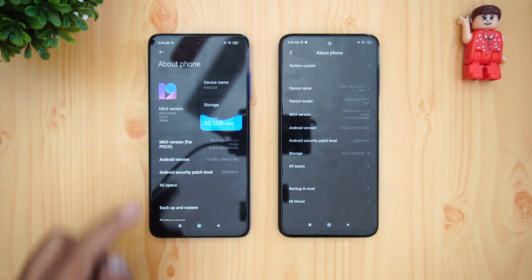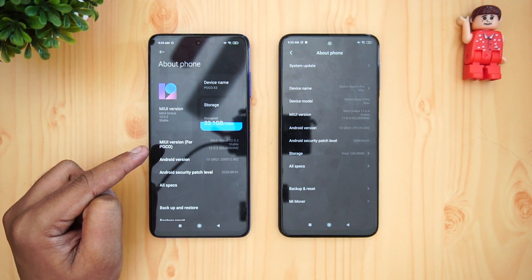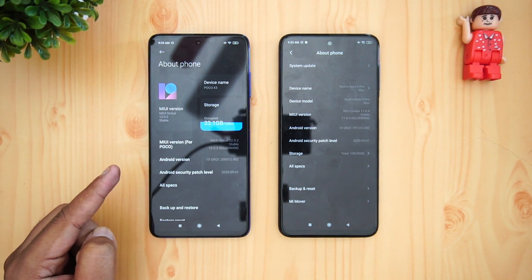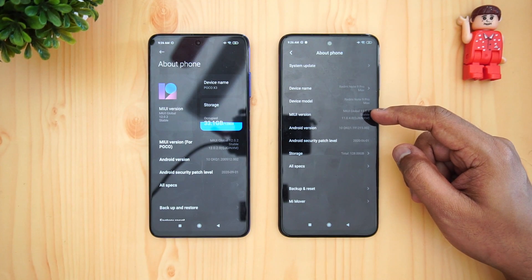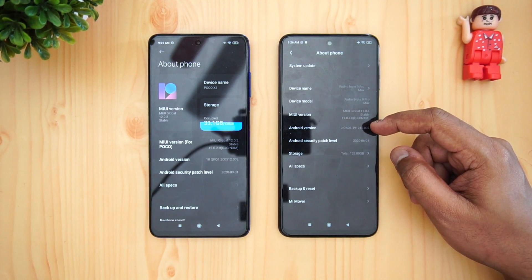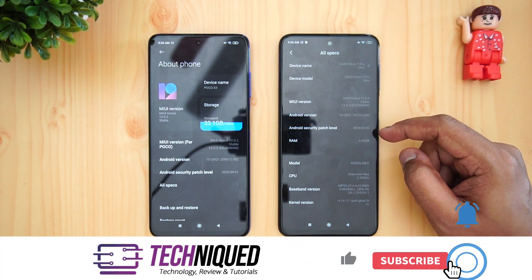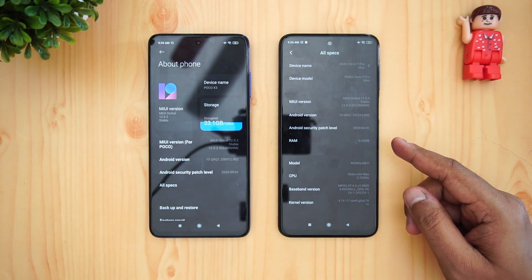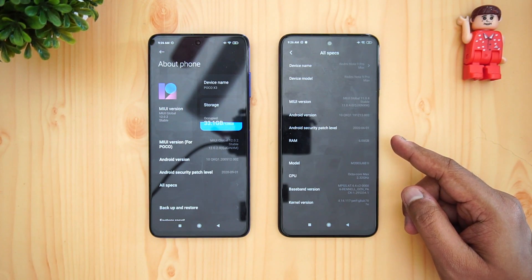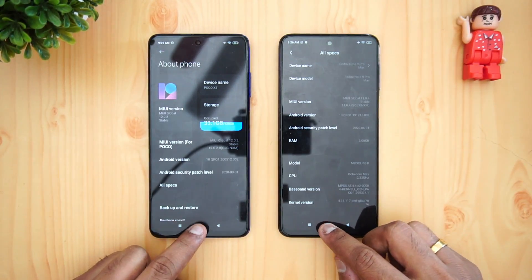Let's go to About Phone. Here we have MIUI 12 with Android 10 on the Poco X3, and six gigs of RAM with a Qualcomm Snapdragon 732G octa-core processor. The Redmi Note 9 Pro Max has MIUI 11 — not the latest version — Android 10, and 128GB storage. Both devices have six gigs of RAM and Android 10, but differ in the Snapdragon 720G versus 732G chipset, and MIUI 11 versus MIUI 12.